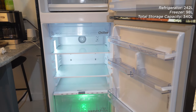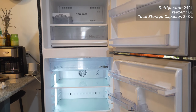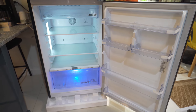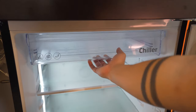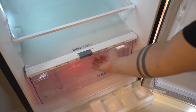We get a total storage capacity of 340 liters, with 242 liters for the refrigerator side and 98 liters for the freezer side. Starting with the fridge side, we get two height-adjustable high-durability glass shelves that give you a total of three layers of main storage space. Above them is a chiller section that you can use for things like cheese and cold cuts, and below it is the Everfresh Plus drawer.